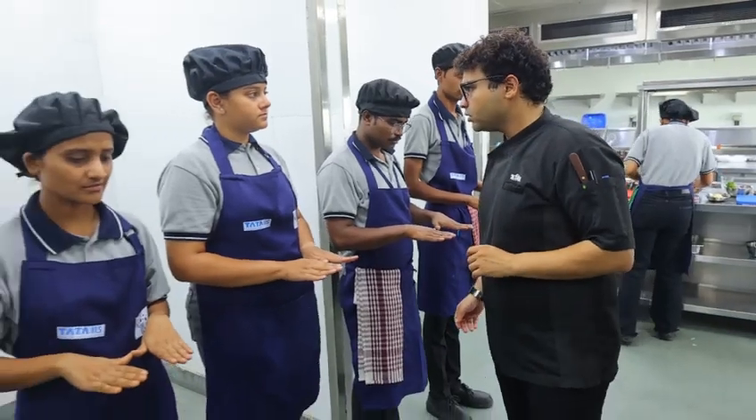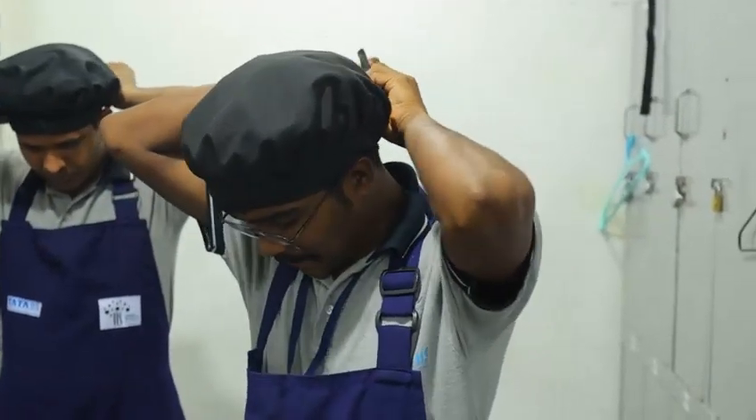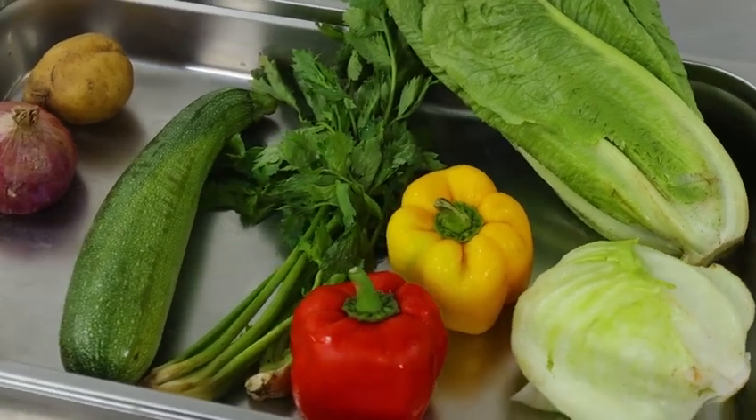First of all, I learned grooming. If we don't have good grooming, we don't get entry in the kitchen. We have to maintain our appearance, and after that we get entry in the kitchen. Now we are in phase 2, and in phase 2 we have salad, appetizers, and croquets. This is all I have learned.